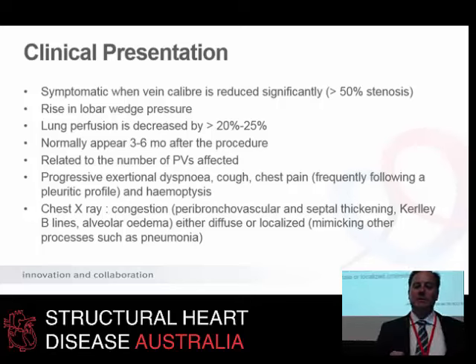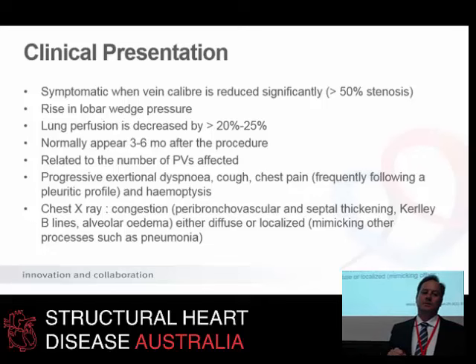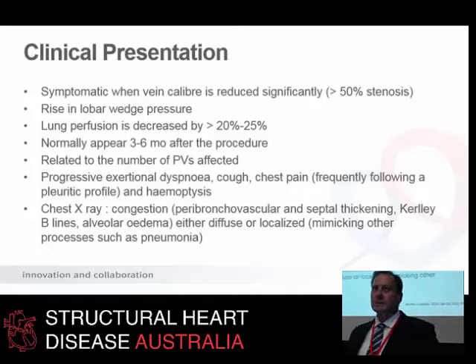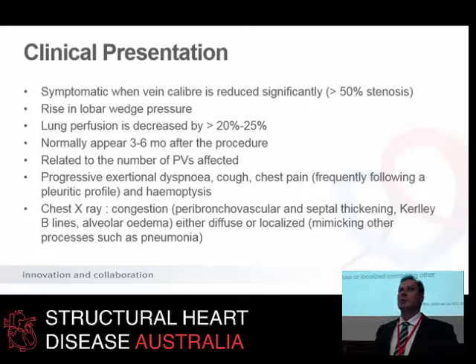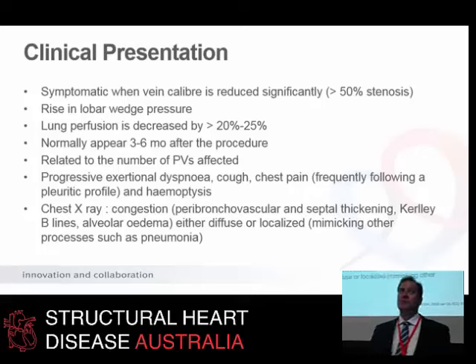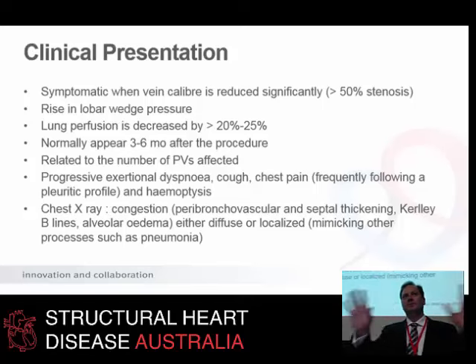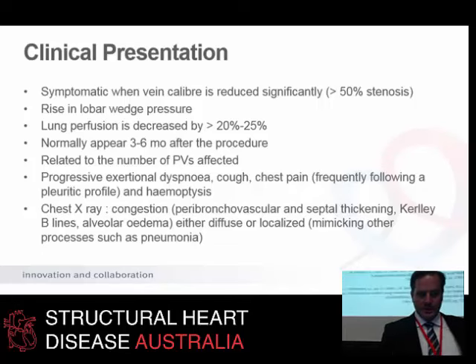How does it present? When you get a stenosis of a pulmonary vein exceeding about 50%, you start to get lobar congestion — the wedge pressure in the lobe rises and that impacts on lung perfusion, so lung perfusion falls. This normally appears about three to six months after AF ablation. The presentation tends to be affected by the number of veins involved and whether there is cross venous collateral drainage. Patients present with progressive dyspnea, pleuritic chest pain, cough, and they may get hemoptysis. On the chest X-ray it can look like pneumonia, they may get a pleural effusion, and focal lobar congestion — just like pulmonary edema — but not distributed through both lung fields. It may be focused to one lobe, so it can be perplexing.